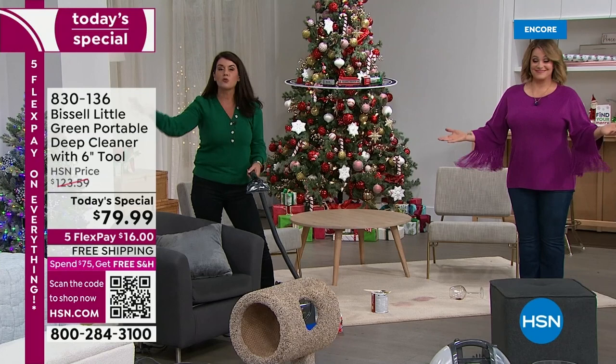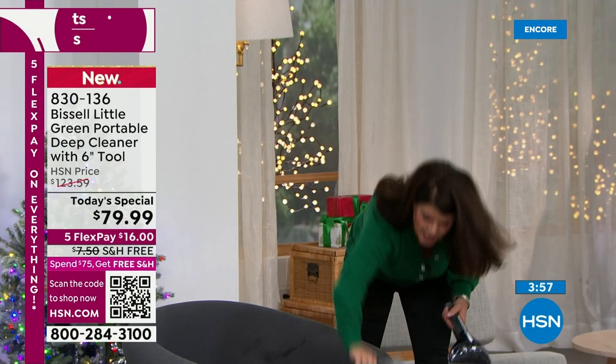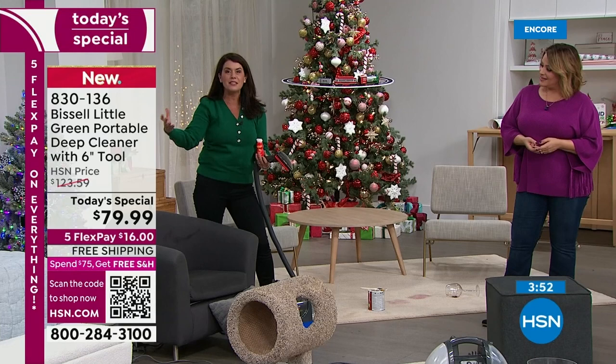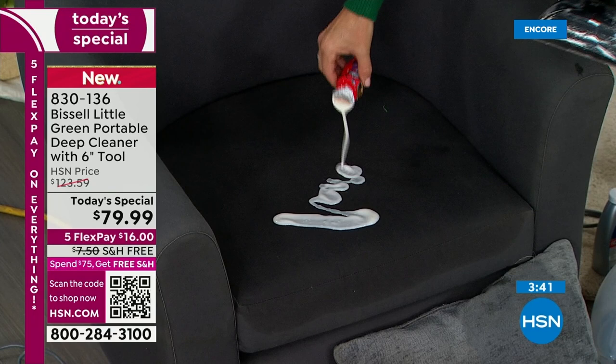I am not throwing stuff away or giving stuff away — you can save the life of all your furniture and pillows. If you live in Florida, you can take this for all your outside furniture. It's great for outside rugs — you get the freedom and flexibility to go everywhere with the deep cleaner. Ready — this is dairy, this is yogurt on my chair.